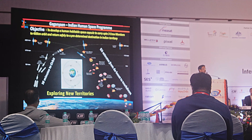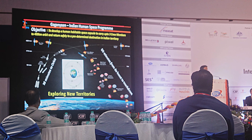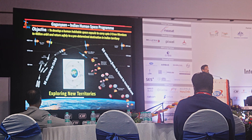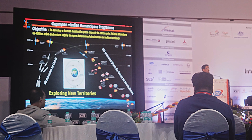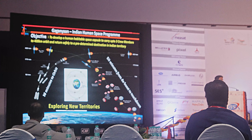We plan to land not on land but in the sea, somewhere near the Indian Ocean — near Indian territories, maybe on the eastern side of India or the western side, depending on the orbit in which you are undertaking the mission.